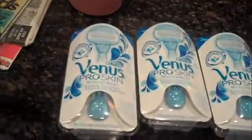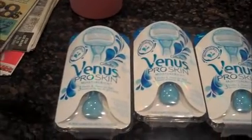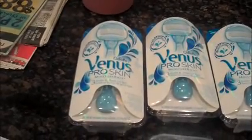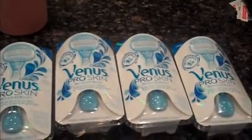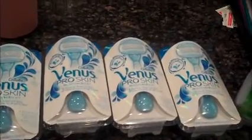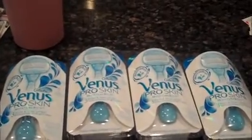The Venus was $7.99. I had a $2 coupon from this week's P&G mailer, which brought it down to $5.99. And then it had a $4 register reward, so I got those for $1.99 a piece. And it has two cartridges in it, so that's cheaper than buying the cartridges.